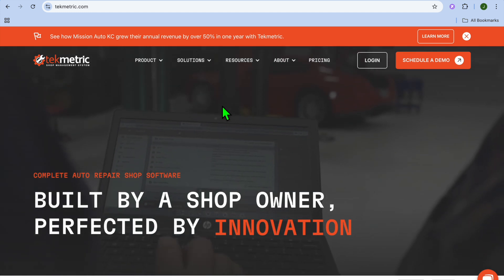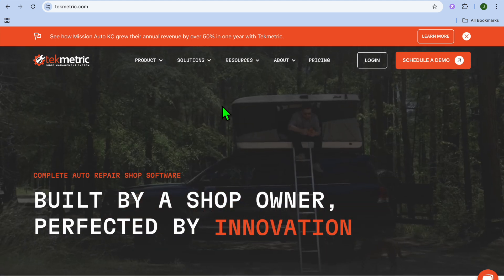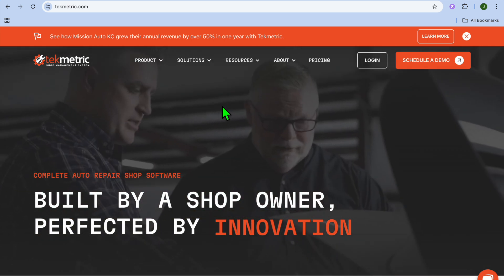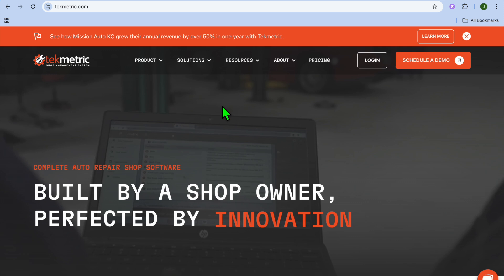But is it the right fit for your business? Well, in this tutorial we'll be going over Techmetric's features, use cases, pros and cons, user reviews, pricing, and more to help you make an informed decision. We'll kick things off by looking at what Techmetric is and how it works.